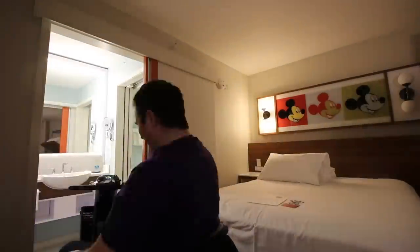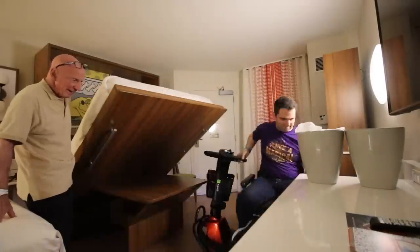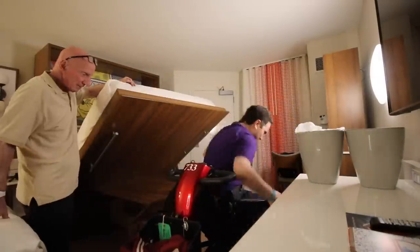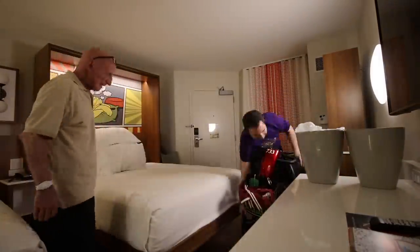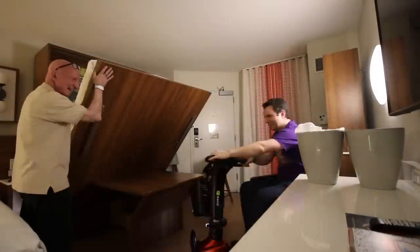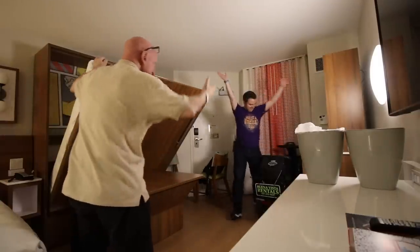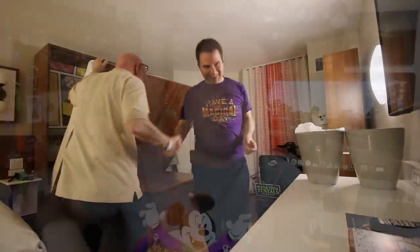Where were we going to park the scooter at night? This is Pop Century — not a moderate or deluxe resort, so there's not as much space. We tried putting it into every nook and cranny around the room, even almost inside the bathroom for a moment. Eventually we found a spot right in front of the window, with the side of the scooter to the cabinet, and the chair turned around for free access to the door.